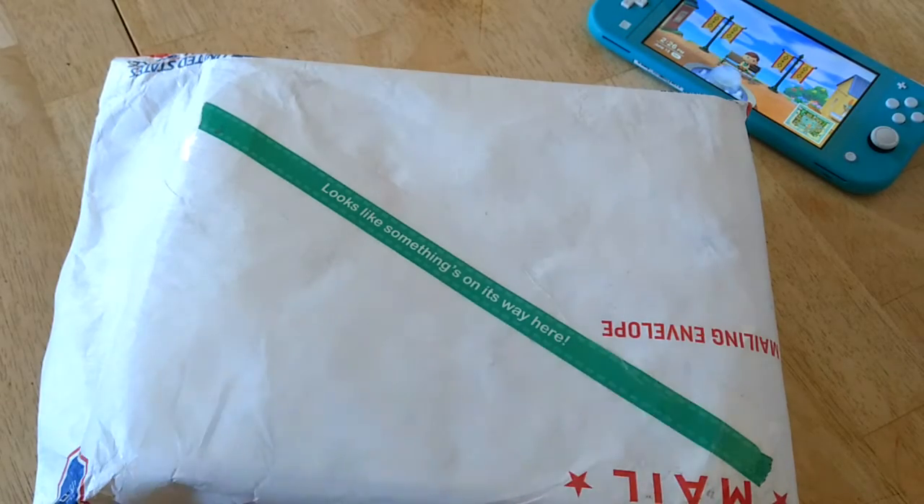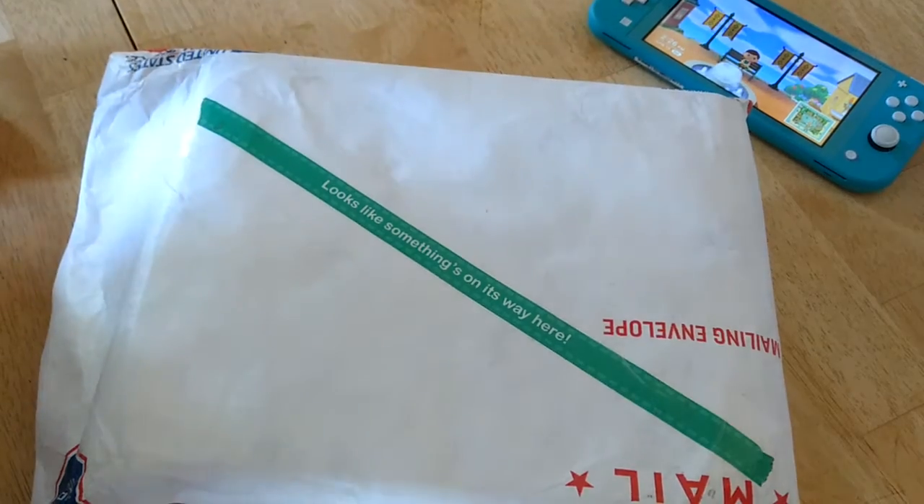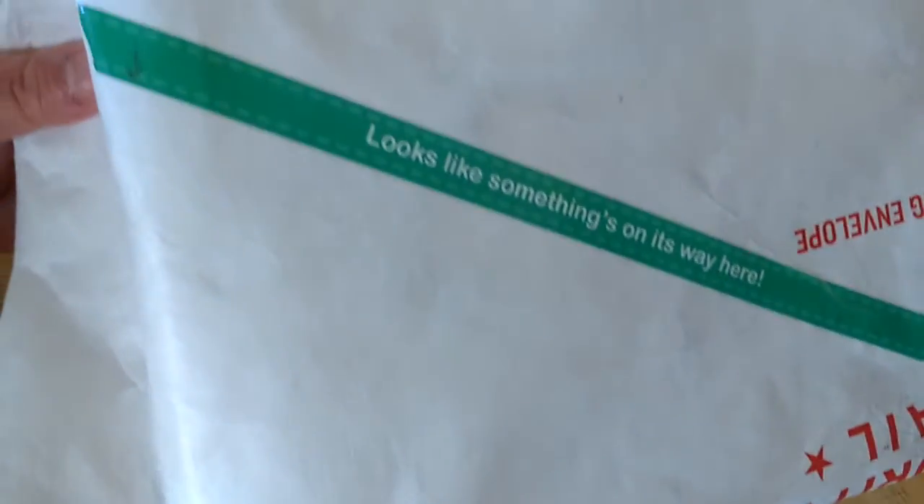I'll be short and sweet — my kids are playing outside right now and they're gonna make some noise in the background, but I want to get this done before they know what's going on.